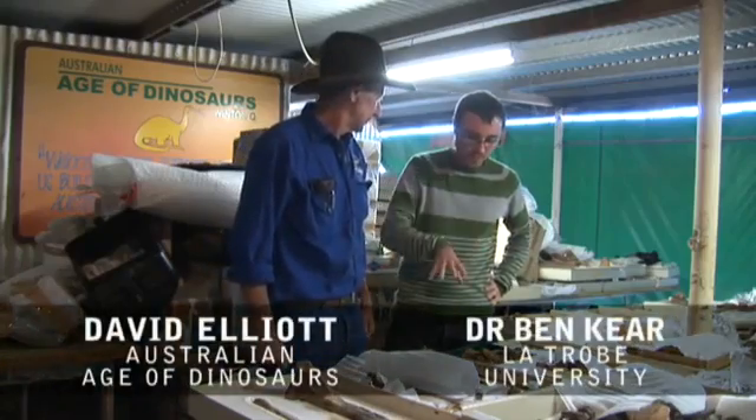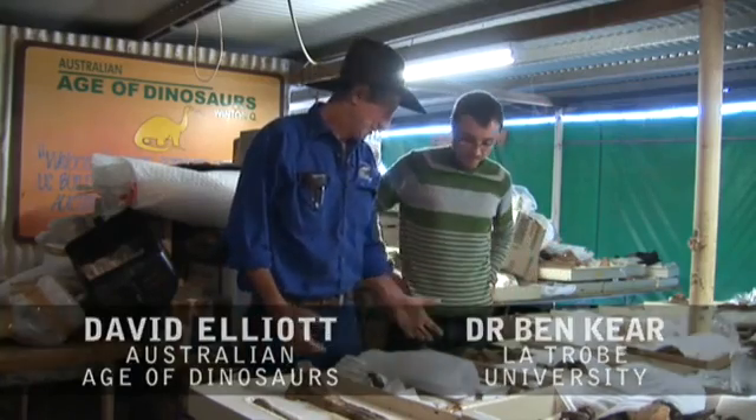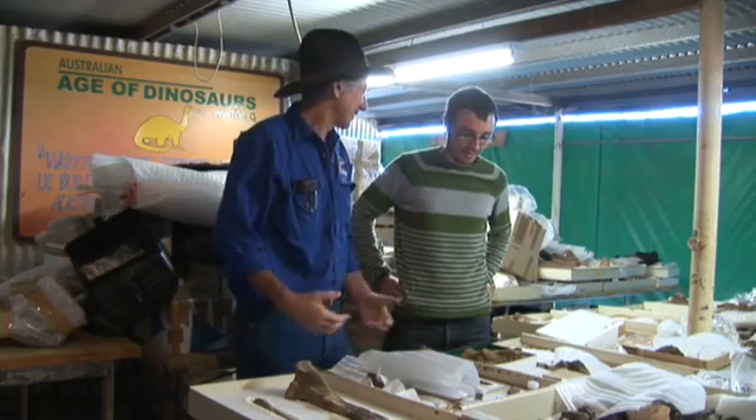These are the bones Scott's about to describe. What's the name of this animal? What did it look like? Australovenator — Australovenator Wintonensis. It's a southern hunter from Winton, or Winton Southern Hunter.